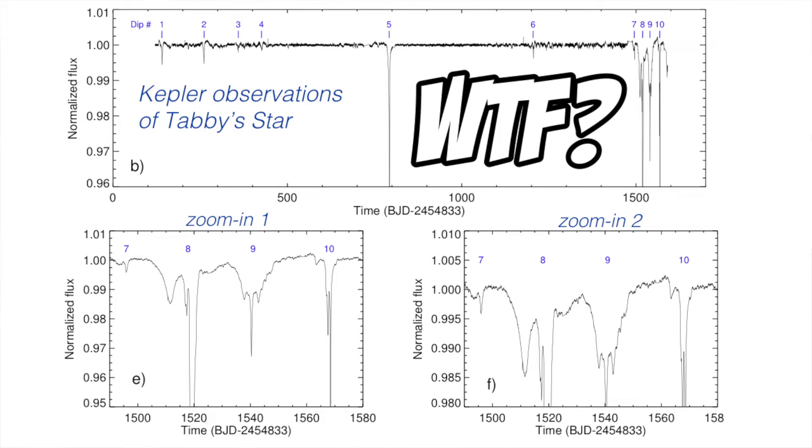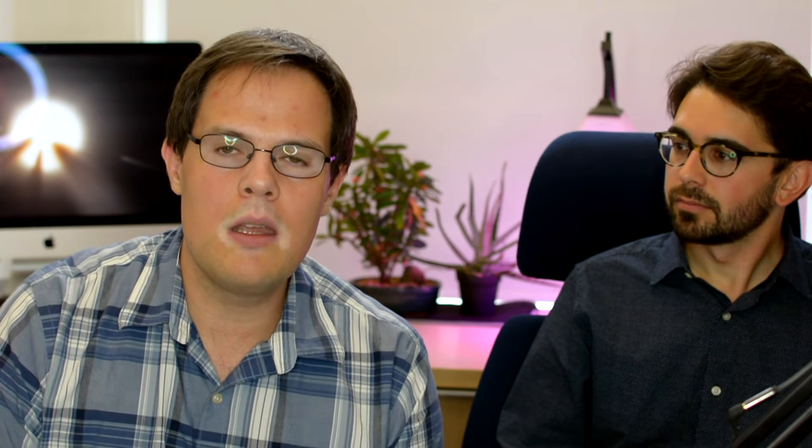As Nick described, the planet impact can naturally explain the slow decay of Tabby's star's light curve over the last decade or century. But what about the erratic short-timescale dips observed by Kepler? In our scenario, these must be produced by debris from the disrupted planet continuing to orbit Tabby's star on a highly elliptical orbit. In order to explain flux drops up to 20%, this debris must be extremely radially extended — not an actual bound object, but a dusty cloud. These transiting events likely happen when the debris passes closest to Tabby's star.